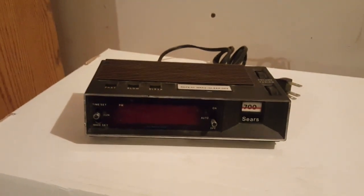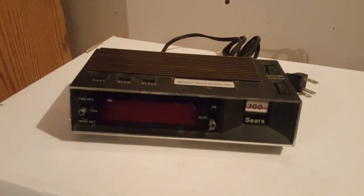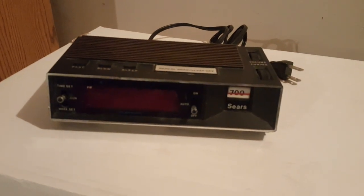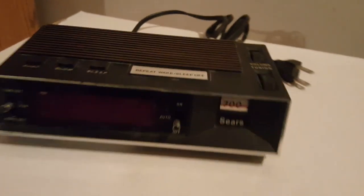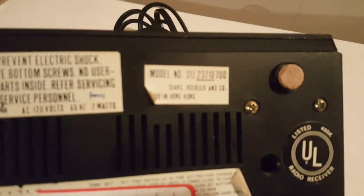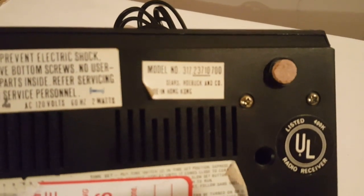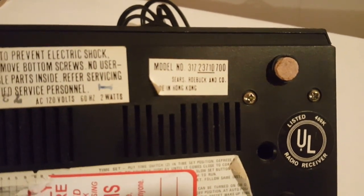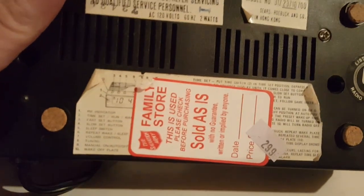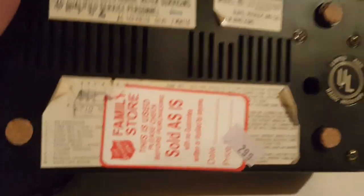You can probably still find music on AM radio, but it's probably just an FM simulcast or whatever. Let's take a look at the information: model number 317-237-10700. Made in Hong Kong. I paid three bucks for it.